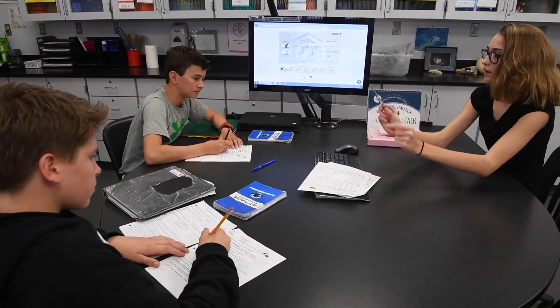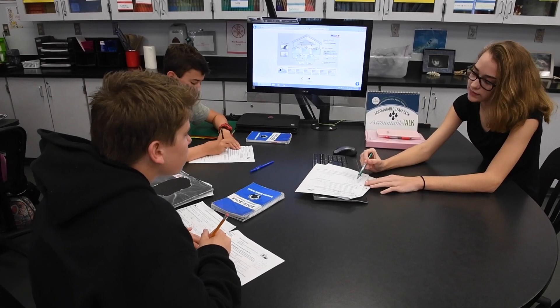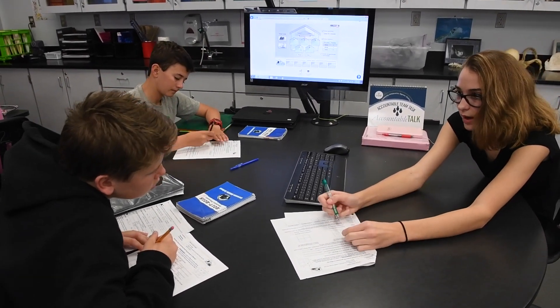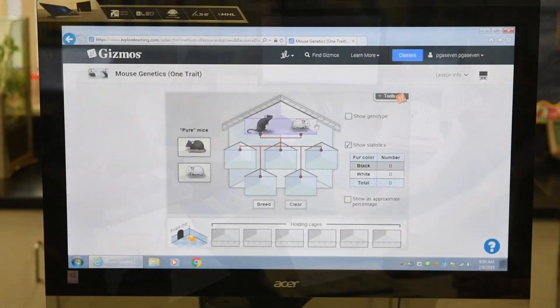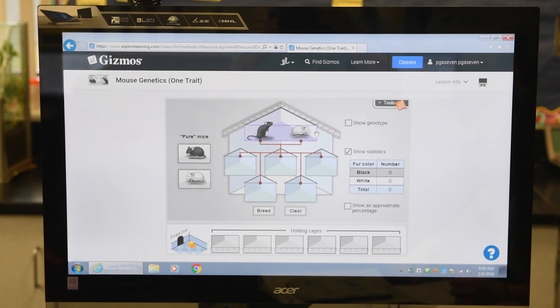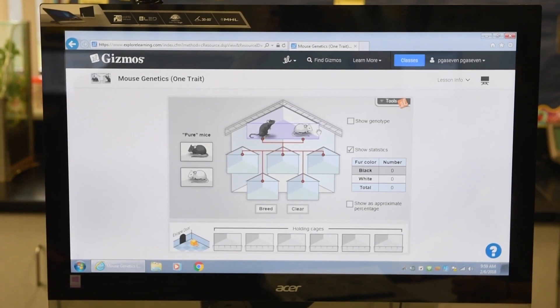In Social Studies and Language Arts you will see one-on-one devices. We have Microsoft Surface tablets, we have some desktops, and we also have some of the newer x360s as well as regular school laptops.